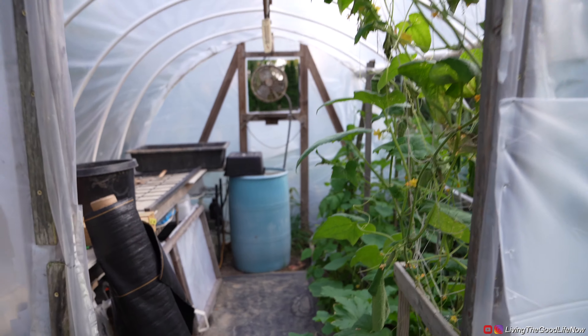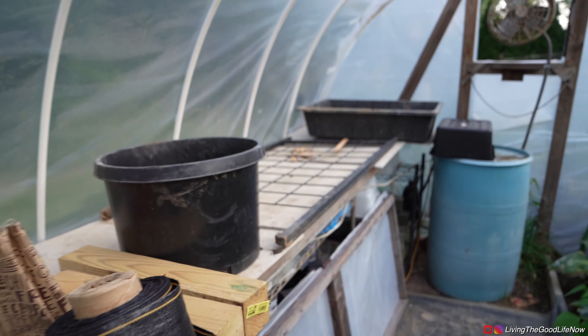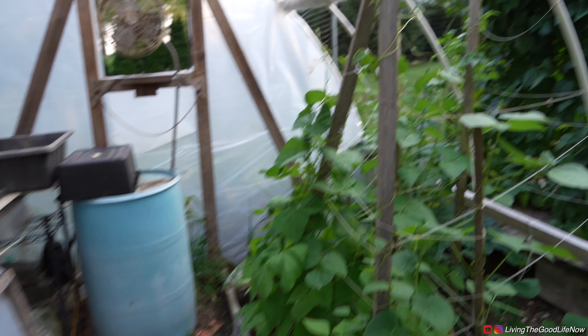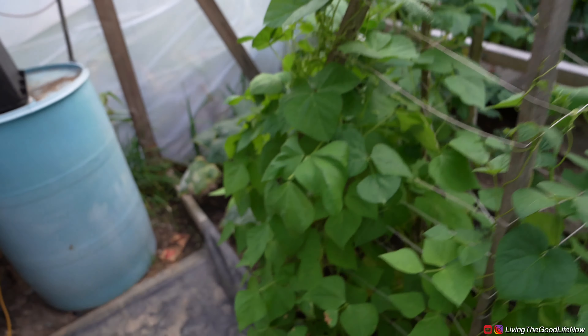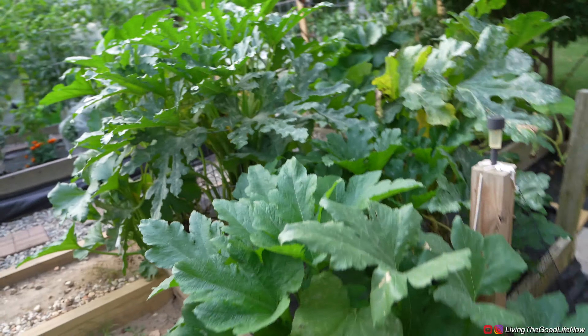Here is the greenhouse — well, the workshop isn't being used as much now, so we've made use of some extra growing space. It's still overgrowing right now. The humidity is insane — it's very humid out today.